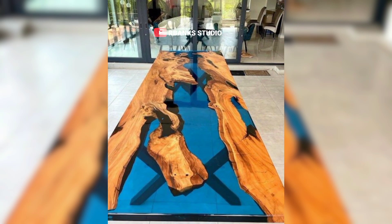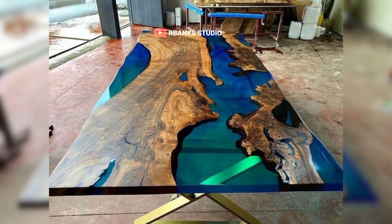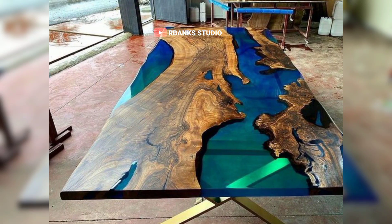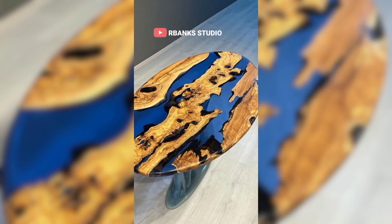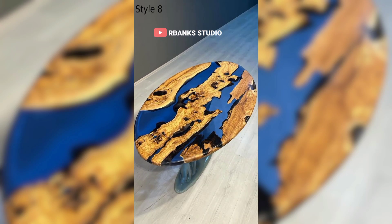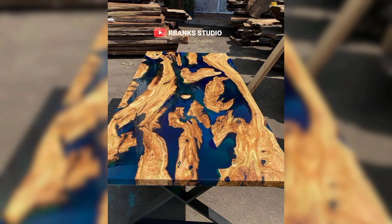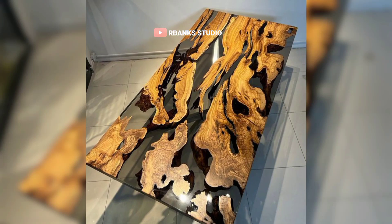The durability of epoxy, combined with the natural beauty of wood, creates a piece that is both stunning and resilient. Their ability to adapt to various styles ensures they remain relevant and cherished. An epoxy table can serve as a centerpiece in a contemporary setting or as a subtle accent in a more traditional room, always adding a touch of sophistication.